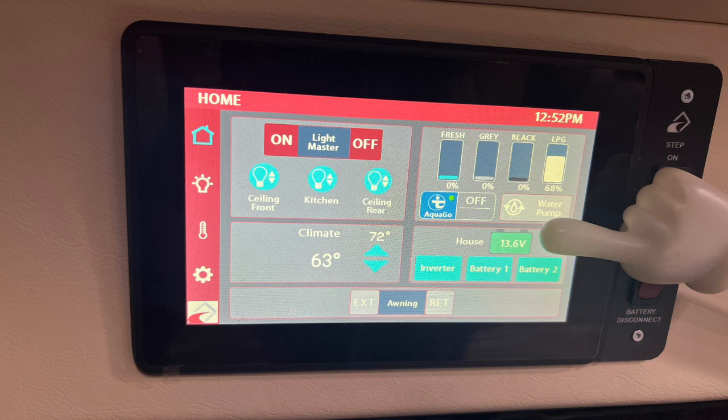The voltage meter in the home menu will display different things at different times. When first turned on, the AGM battery voltage will be shown. Once the lithium batteries are turned on, this displays the voltage of the combined batteries. When the inverter is on and the engine is running or the coach is plugged in, this will display the charge voltage. 13.6 volts is considered a full charge on the dual 300 amp lithium batteries. A low voltage alarm will sound at 12.8 volts to alert the user to start the coach or plug the RV into shore power soon to recharge the batteries. At 12.2 volts, the lithium batteries will shut off and the engine will need to be started or the coach plugged in to continue operation of the coach battery system.